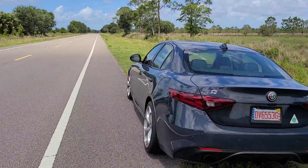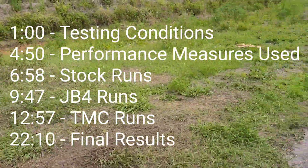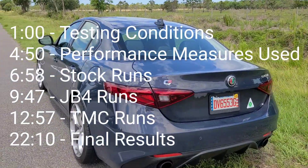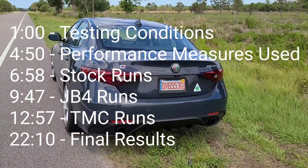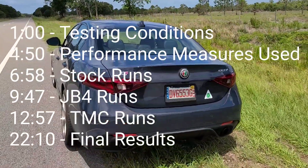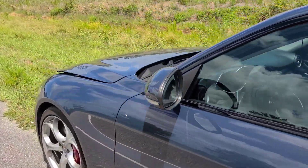We are at the testing grounds for the Alfa Romeo Giulia 2.0 liter tuner box shootout. We're going to be testing this car stock, then with the TMZ Motorsport box, then with the JB4. Let me go over and show you these boxes here.